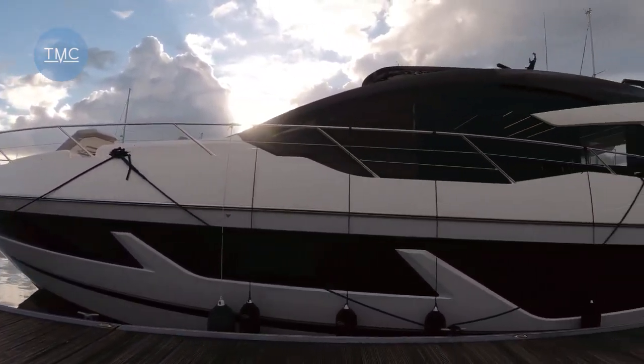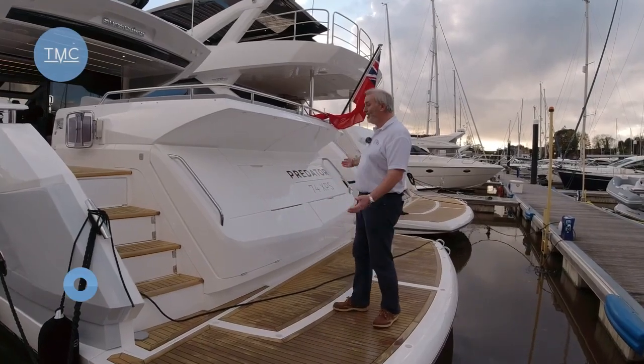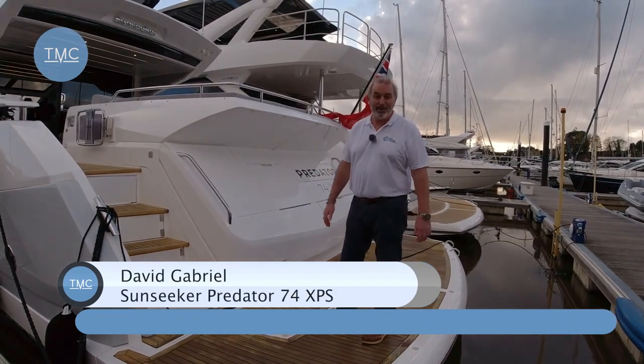This is a Predator 74 XPS. I'm here on the stern, on the transom of this beautiful Predator, and we have to say thank you to Drew at Sunseeker Southampton for allowing us to film the boat today.